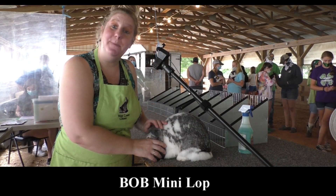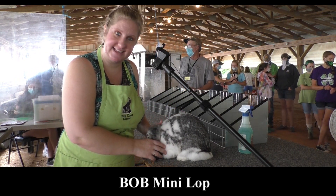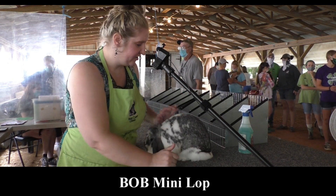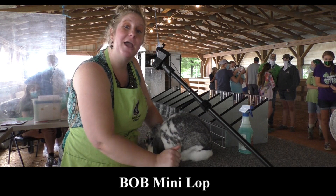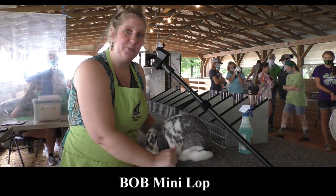This is your best of breed Mini Lop. She's a beautiful representation of her breed. She meets the standard very well. She's got an outstanding head, crown and ear. She's got beautiful body type. She's got a good strong shoulder, well filled out midsection, excellent loin and lower hindquarter. And to cap it off, she's in excellent fur and flesh condition. She's a beautiful example of Mini Lop and this is your best of breed Mini Lop today.